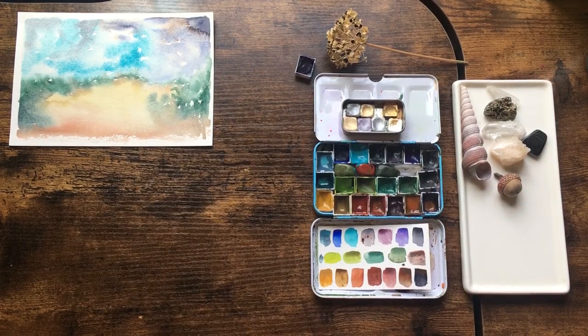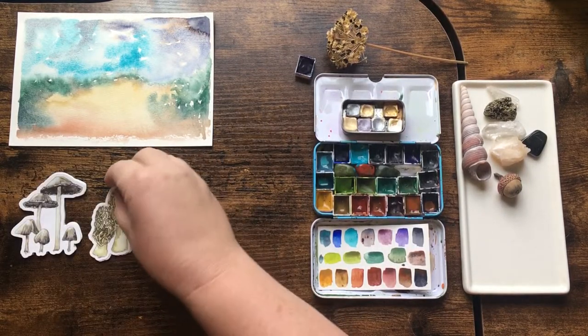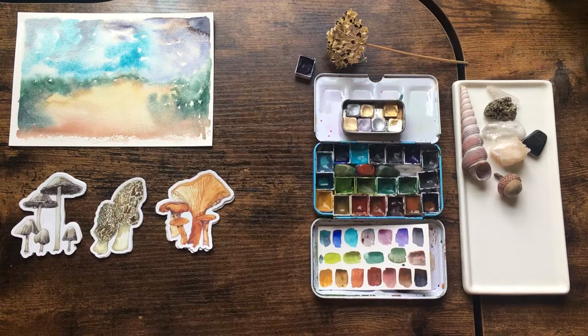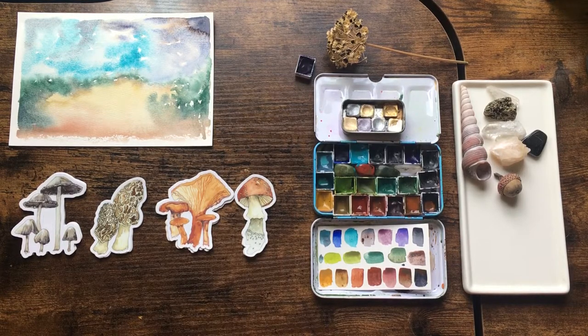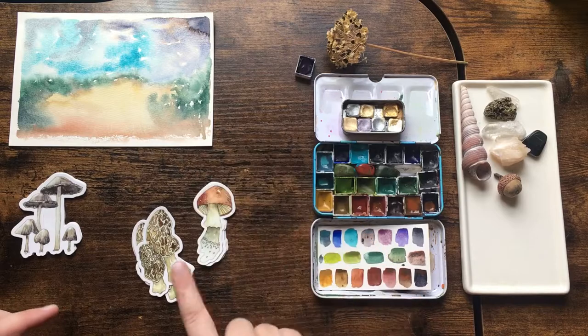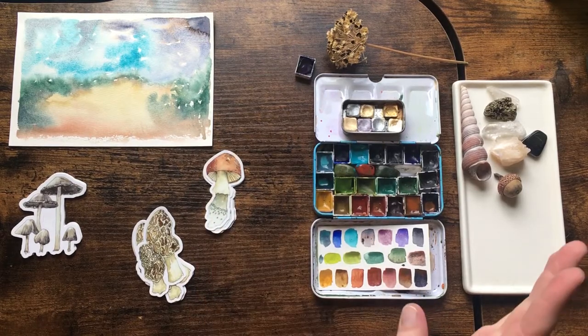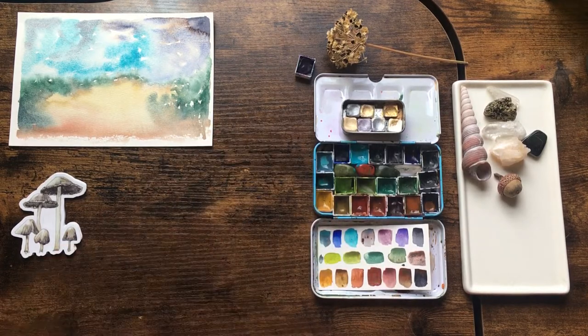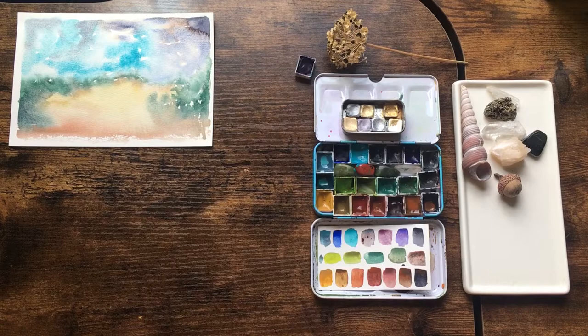The other thing I've done recently is launch this line of mushroom stickers. I did the artwork for these, digitized it, and sent it off to make stickers. These are available on my website as well as in local retail locations. This one is my logo, so you know I love it, but now I've got a whole set of different mushrooms to go with it. I also did a set of cards.